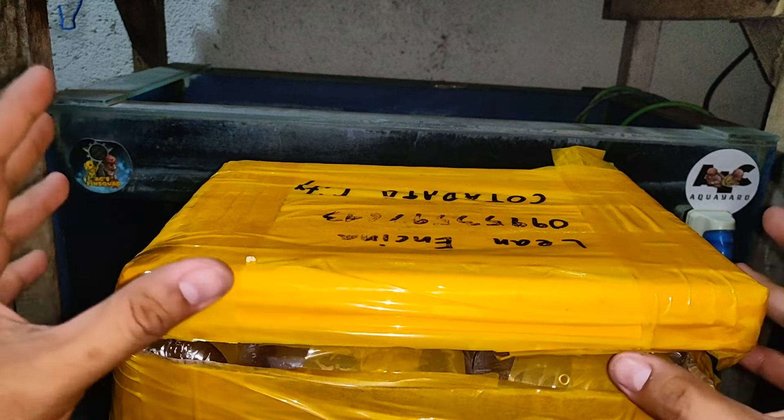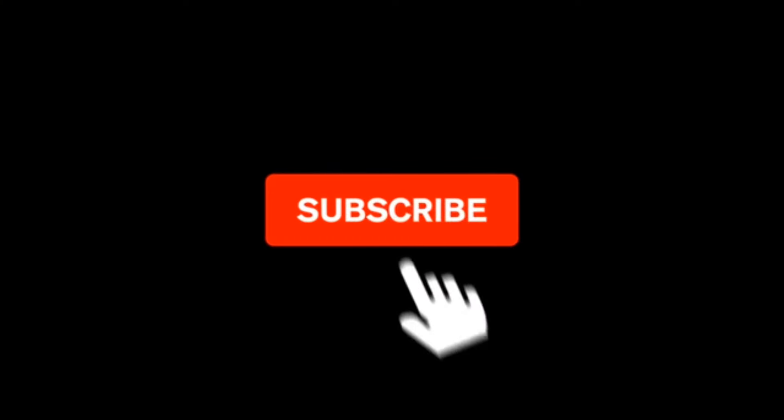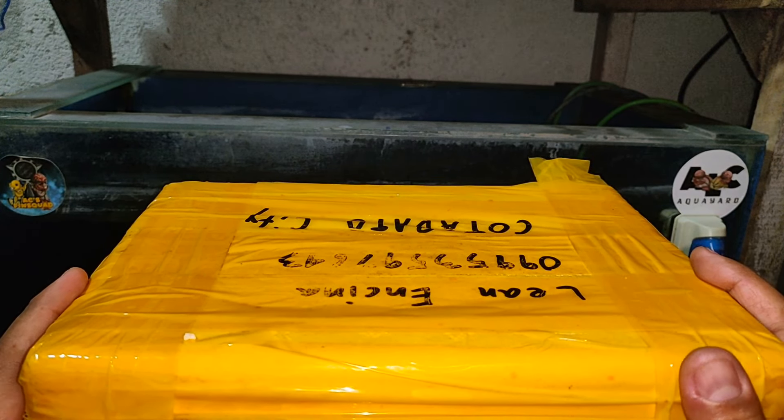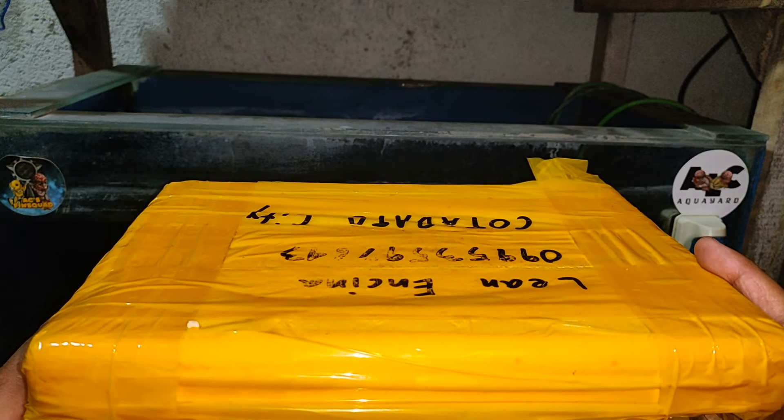Buksan na natin yung ating betta fish na dumating. Let's go! Meron tayong betta fish na in-order guys — 17 pairs. Magaganda lahat, solid color guys, at long fin betta fish. Ibig sabihin, mahaba yung mga fins nila. Kaya magaganda sila.